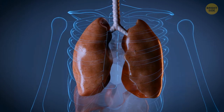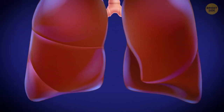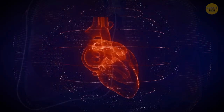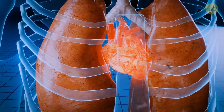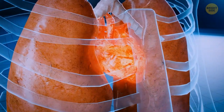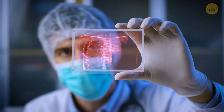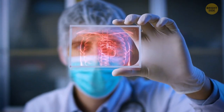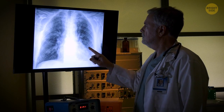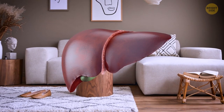Your lungs aren't twins — they're siblings, because they aren't the same size or shape. Your right lung is bigger and tends to weigh more, and your heart is to blame since your ticker tilts to the left a little bit. This creates a small indentation in the left lung called the cardiac impression. The right lung may be bigger, but it's a bit shorter since it needs to make room for the liver.